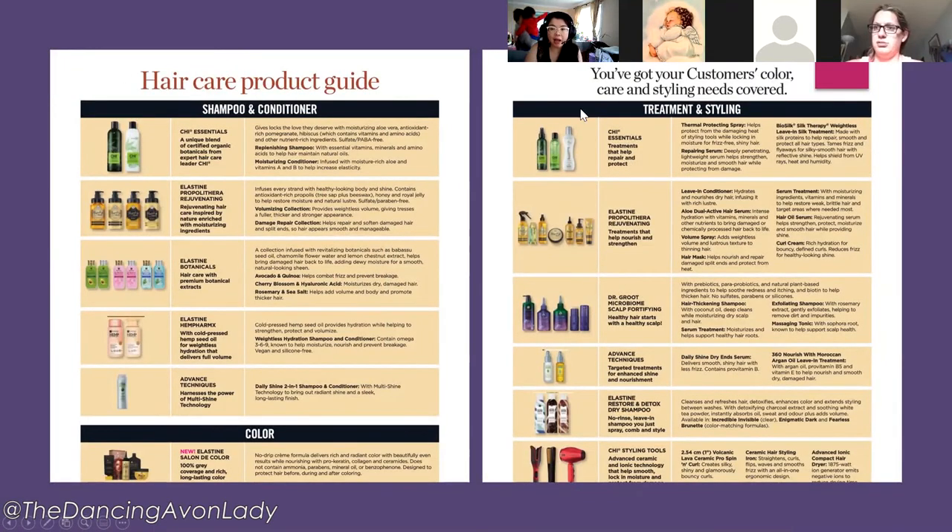In the Campaign 19 what's new there's also a hair care product guide. I highly encourage you to snip these out and save them because they have really great information in chart form — it visually helps you figure out what a product is, who it's good for, and what's included.